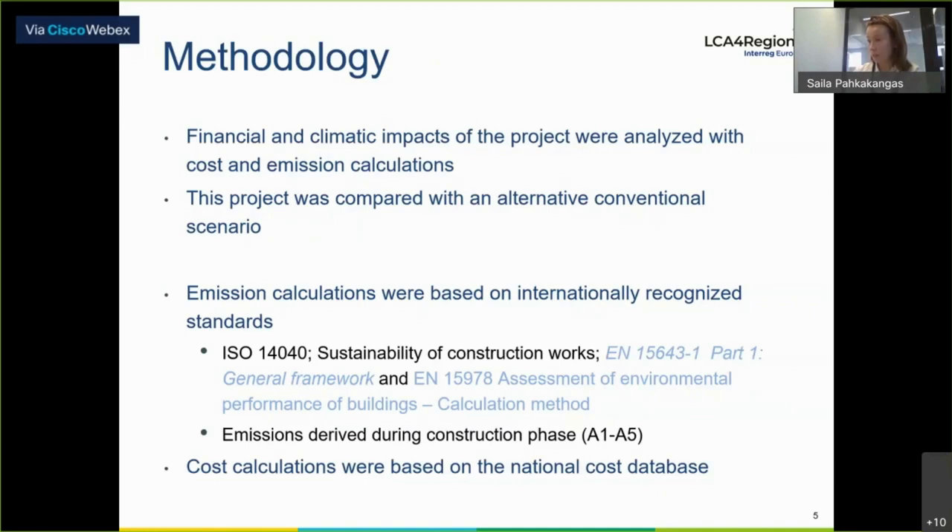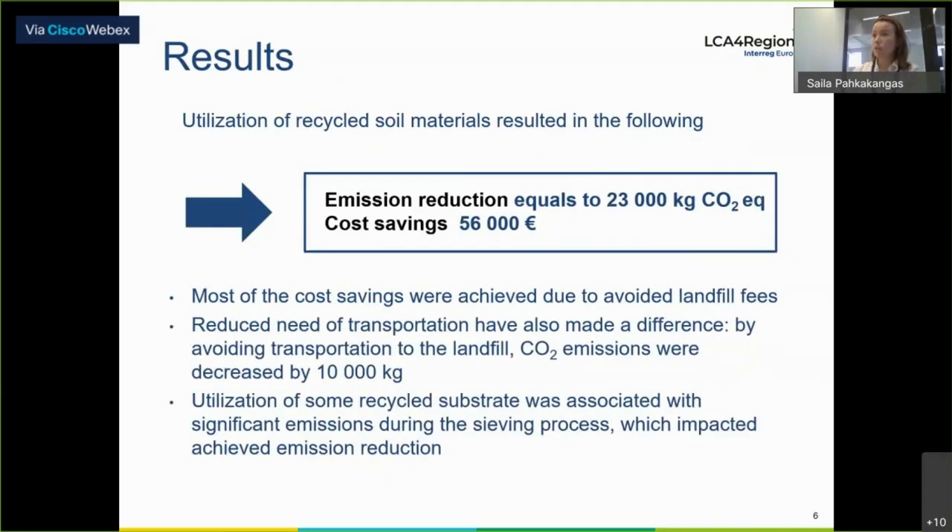The main focus was that the functionality of the park provided by the original design had to be maintained — following all technical requirements so that it would fulfill all the requirements. The city and the whole project team then wanted to look at what this recycled materials pilot gave as an outcome. The finance and climate impacts were analyzed with cost and emission calculations, comparing this project to the situation where the park part would have been built as usual using commercial products.